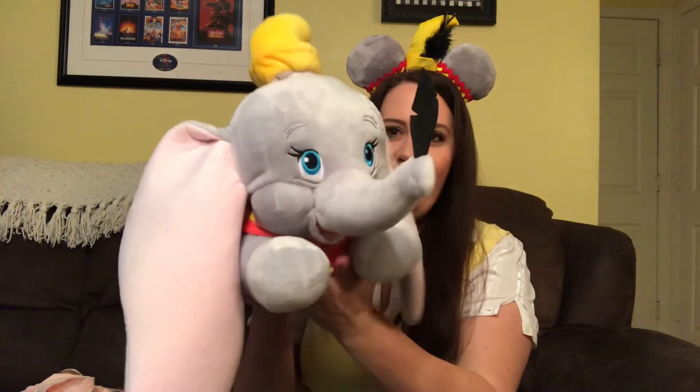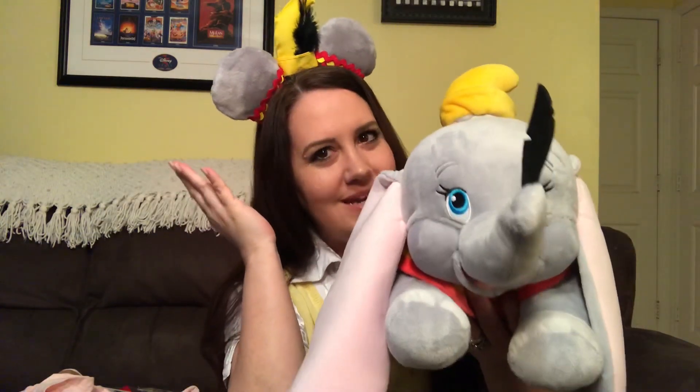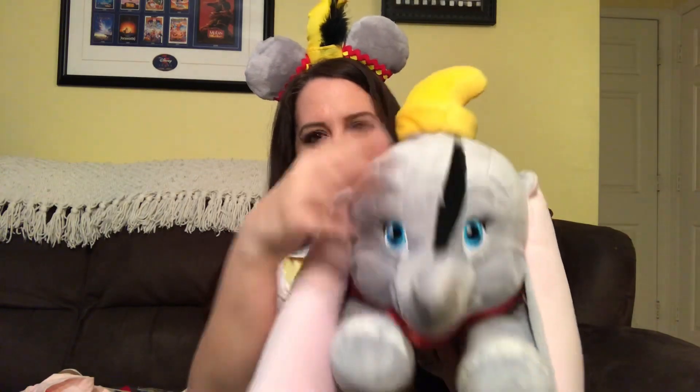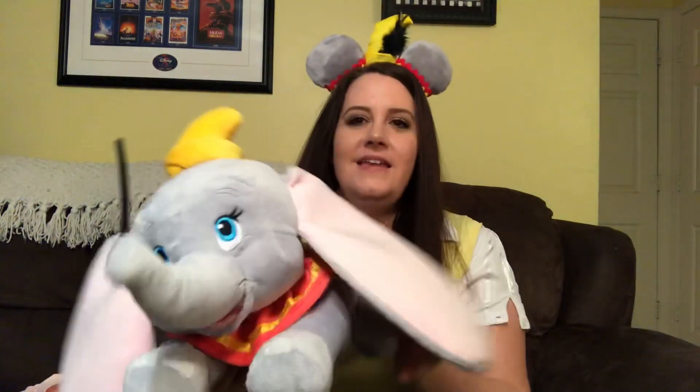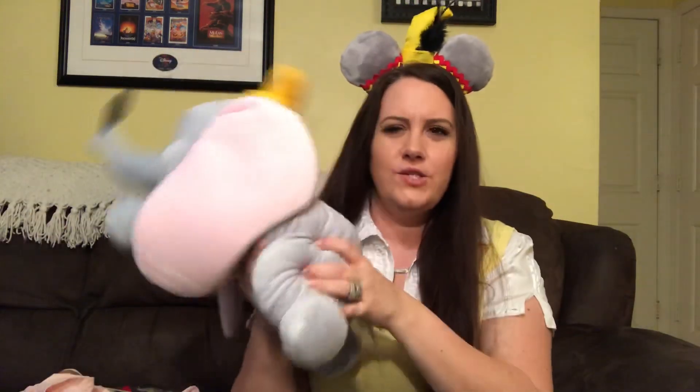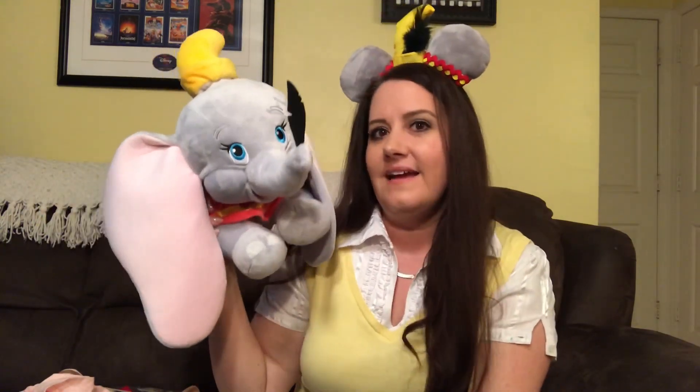The last two items have everything to do with why I'm wearing these Dumbo ears today. The first is one Michaela absolutely had to have — this gorgeous Dumbo plushie. He has a black feather, a beautiful yellow hat, gorgeous red and yellow coloring, and look at these ears! He is absolutely gorgeous and so squishy — it almost reminds me of a plush you'd put in a nursery. She's been sleeping with him every night. He was $19.99.